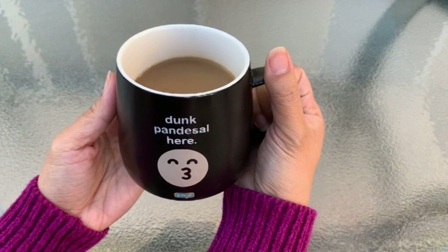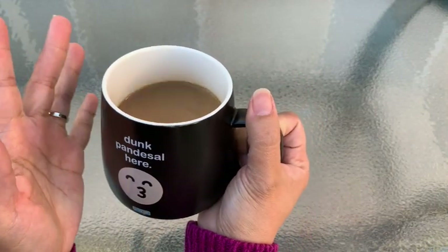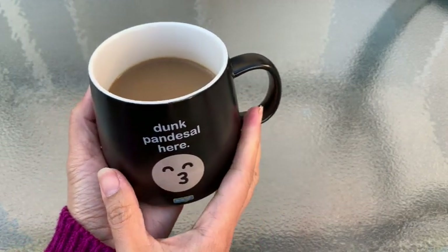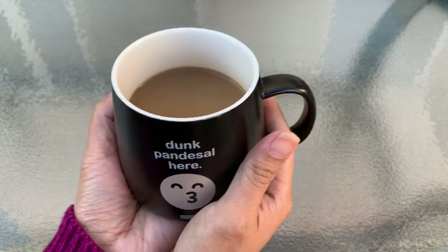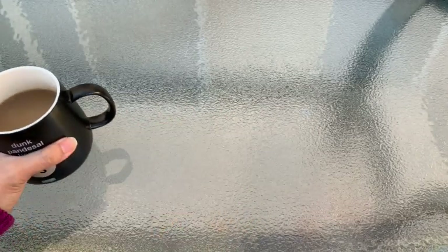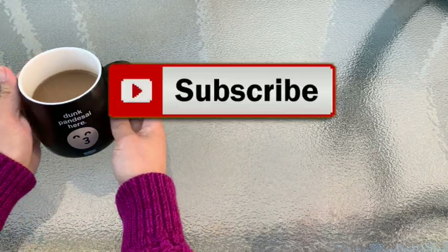Hi everybody, welcome to Cactus Caffeine. For those of you who are returning subscribers, welcome back. For those of you who are new to this channel, my name is Anna. I love cactus and other succulents, and I love coffee. If you like cactus, succulents, and other desert plants, go ahead and hit that subscribe button.